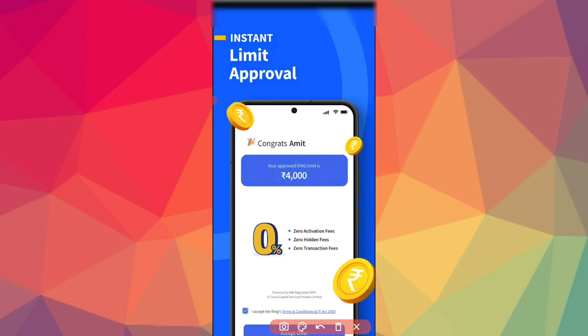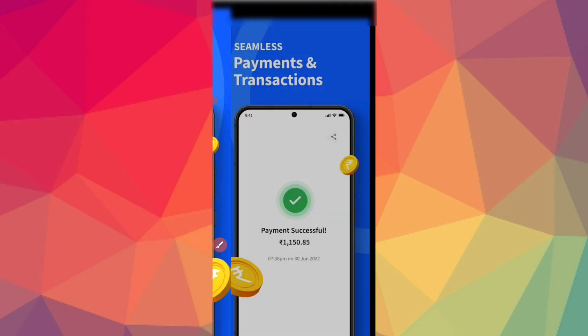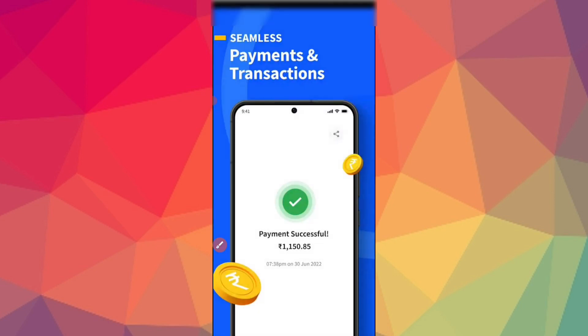You will get the loan. You can get the credit score and get a limit up to 400. You can also get a limit up to 300, with limits available from 30 days.